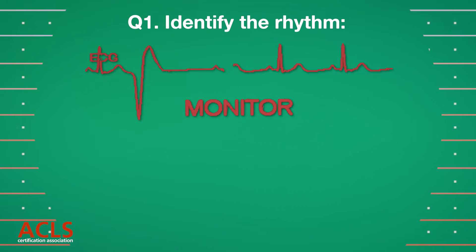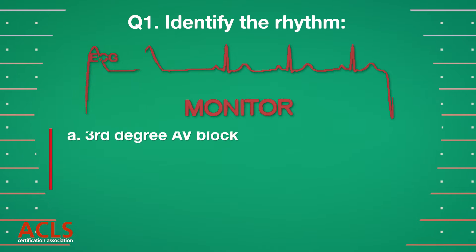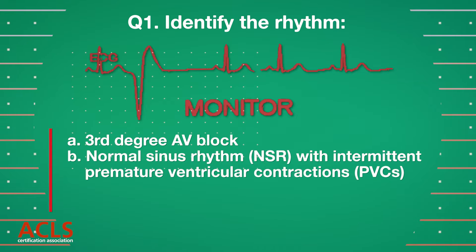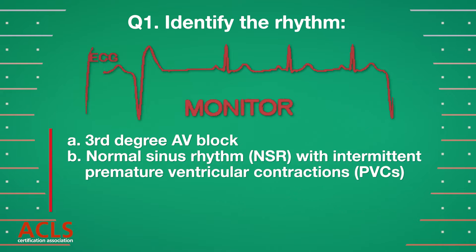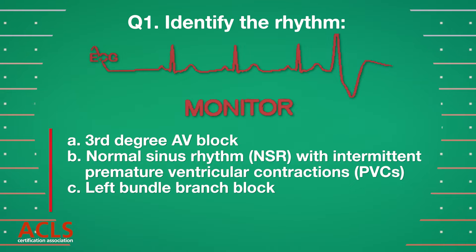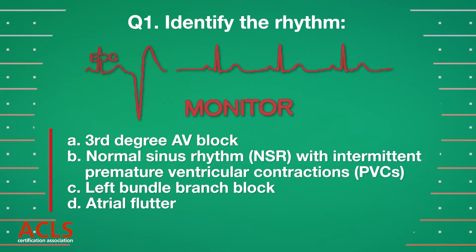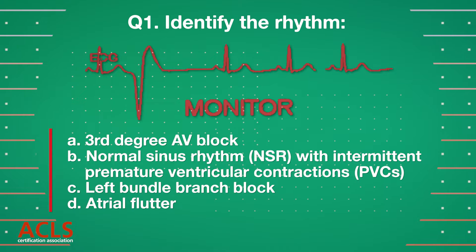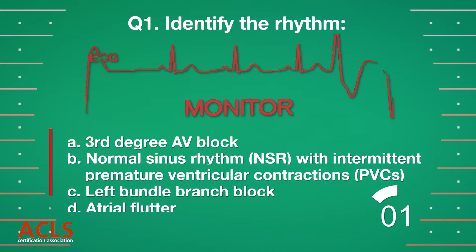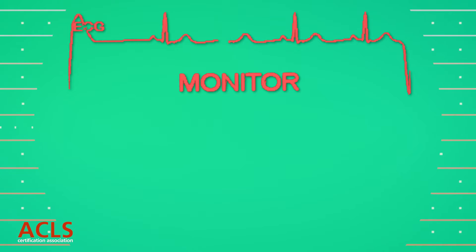Identify the rhythm. [Options A, B, C, D displayed.] Correct answer: B.